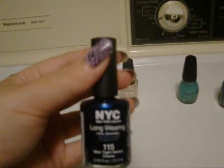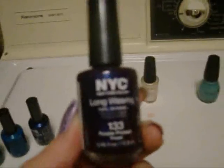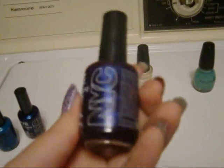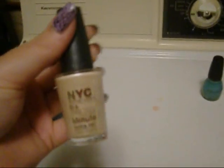This one is NYC 115 Skin Tight Denim Cream — it's a dark blue, so not really summery, but I like to do nail art so different dots of that will look good contrasting. This one is NYC 133 Purple Pizzazz Frost — another purple with a shimmery finish that shimmers blue a little bit. These were around 98 cents at Walmart and they are 0.45 fluid ounces.